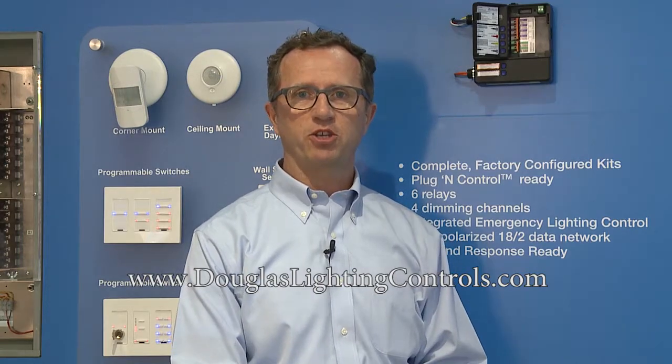To review, the Douglas system is designed from a centralized perspective right down to a room control perspective. The key benefits include easy installation and a real focus on making this an easy product to use and configure if changes are needed on site. For more information about our systems, please visit douglaslightingcontrols.com or visit any of our reps throughout Canada and the United States.